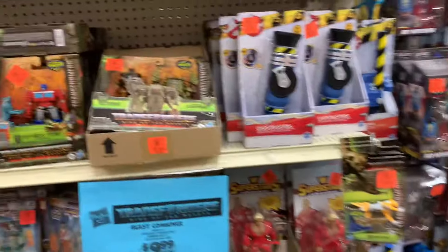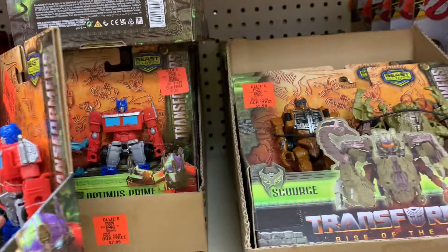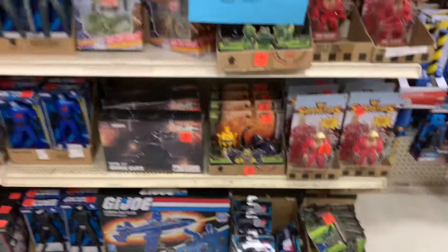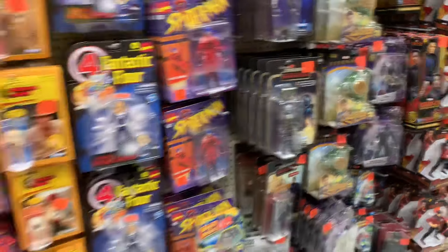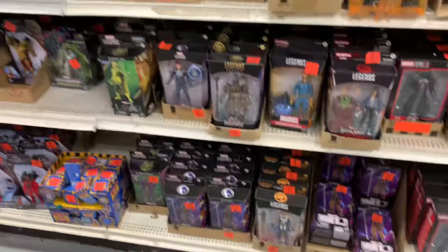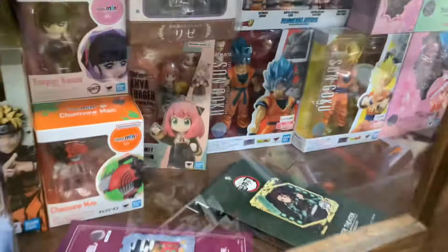Like I was saying before I was interrupted, there are some new Transformers — this was not here before, so they did get some random Transformers in. But clearly nobody wants them since they ended up at Ollies. The rest of the stuff is the same — bulk Titan, a bunch of Star Wars stuff. Nothing really new, which is surprising. You'd think they would have updated at least something, but it's all the same Marvel Legends. We're gonna go to the next location.